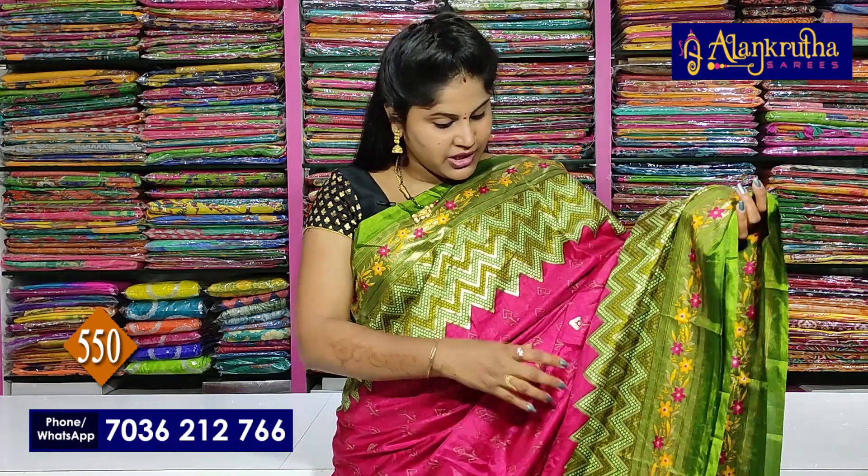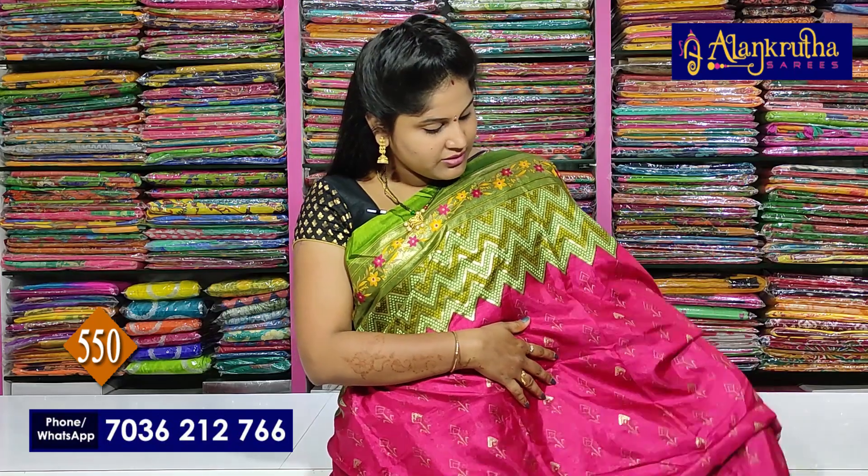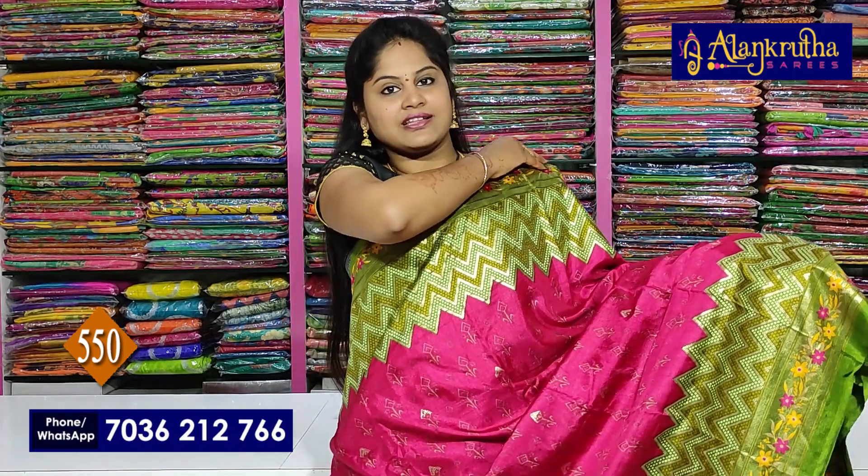First, we have soft patola. This is like a crepe saree that is smooth and soft. This is also a crush material — it is literally a falling material. This is one of those sarees.